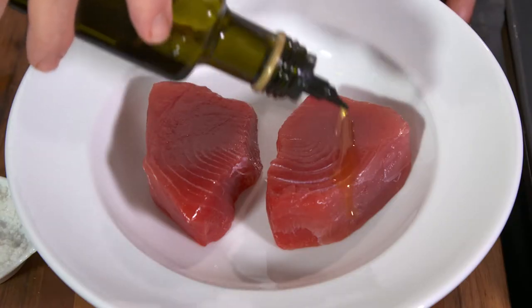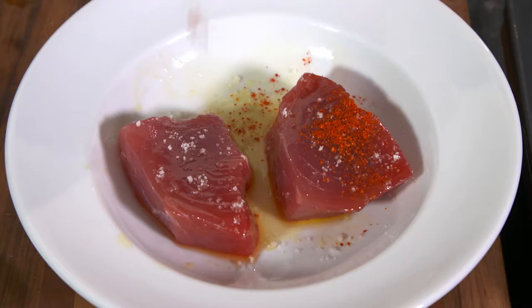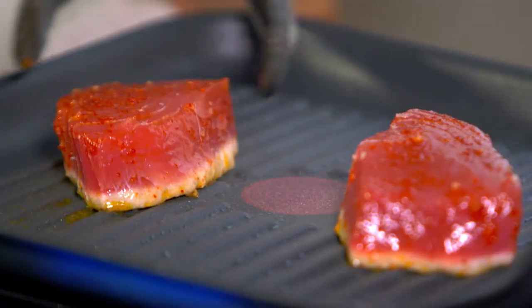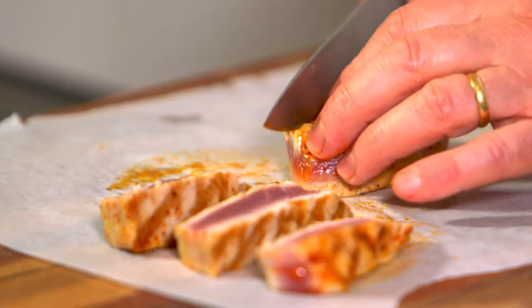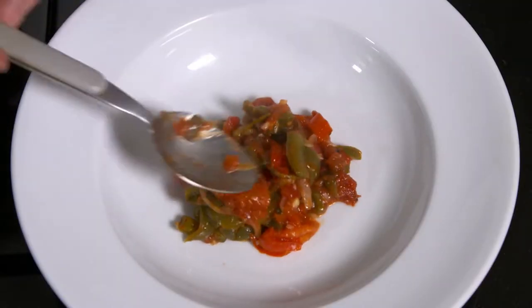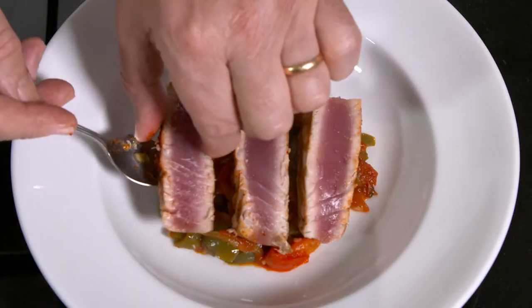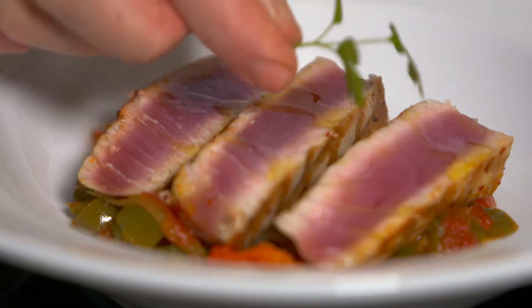Next, I season some tuna steaks with lemon, olive oil, salt, and a little Espelette chili. The tuna needs to be very fresh and seasoned only a short time before cooking. I cook the tuna on a very clean hot grill for a little over one minute on each side. I then cut the tuna steaks into three slices, spoon a little capsicum on plates, and top with the tuna steak.